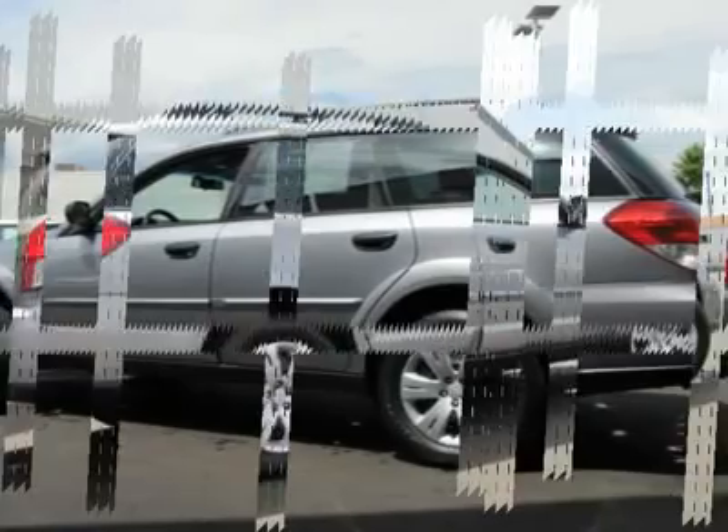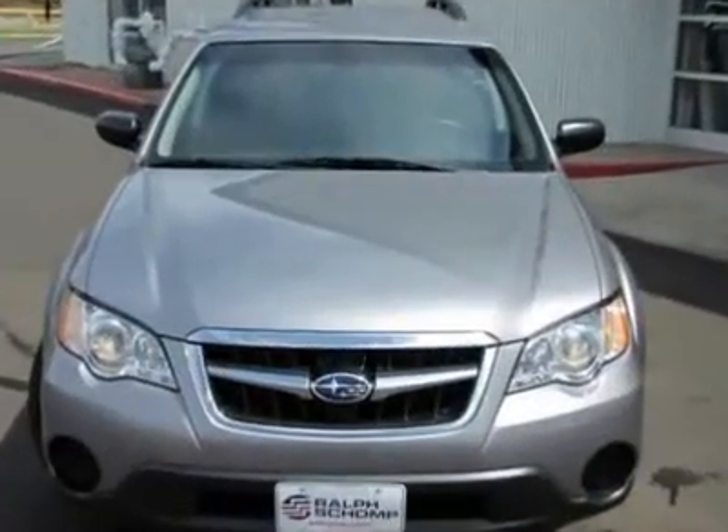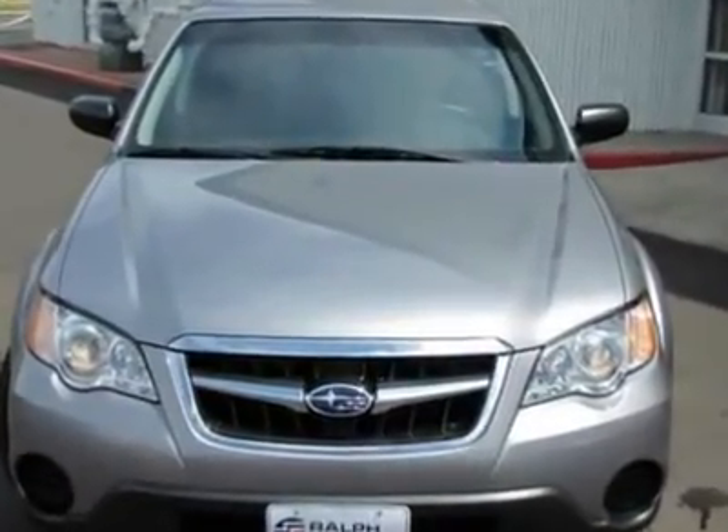A wealth of standard amenities means that you no longer have to sacrifice. This wagon is loaded up with neat stuff like the spoiler and bumpers, body color.